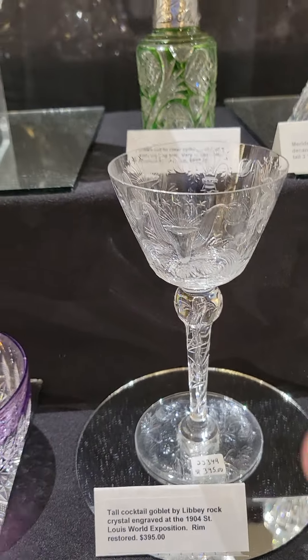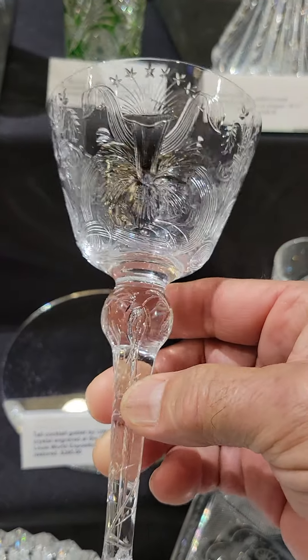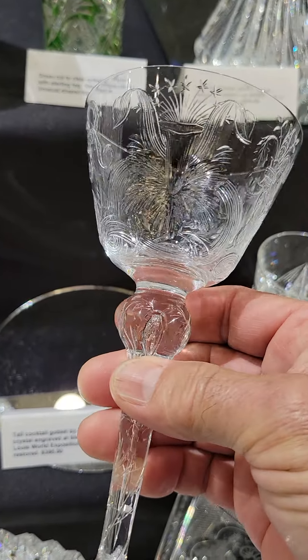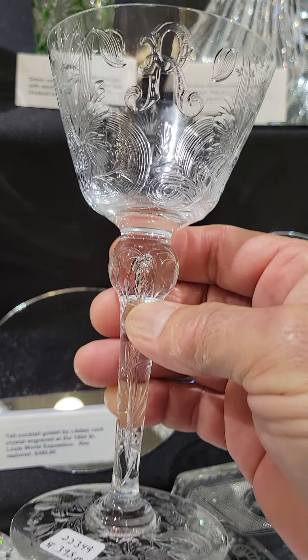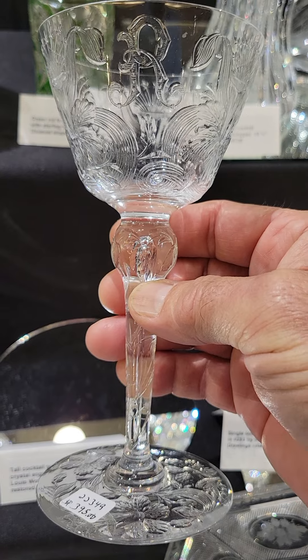Here are the last two of these amethyst finger bowls by Webb. They're five inches in diameter, beautiful color, really nice cutting, and impressive in person. They're $2.25 each.